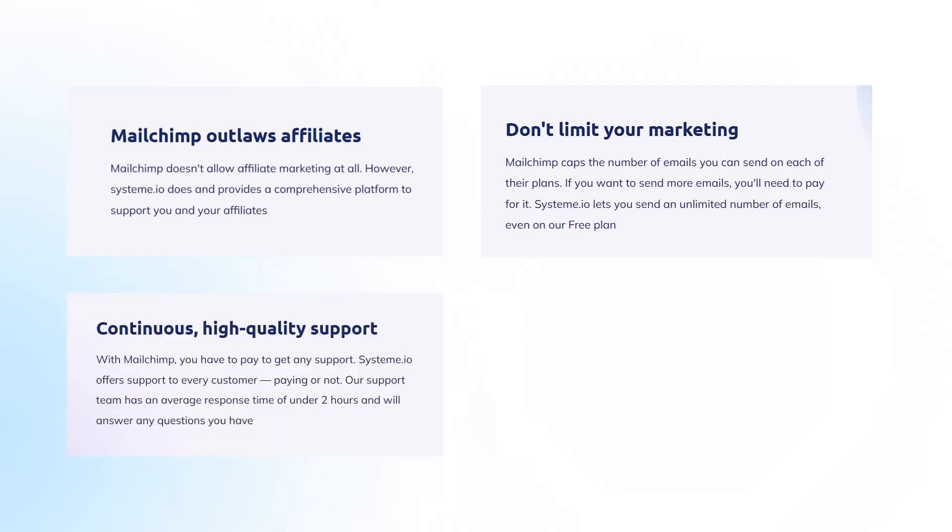Third: Continuous high-quality support. With MailChimp, you have to pay to get any support. Systeme.io offers support to every customer, paying or not. The Systeme.io support team has average response times of under 2 hours and will answer any questions you have.